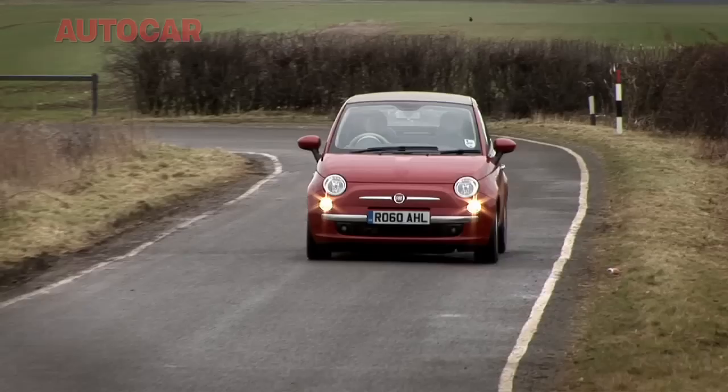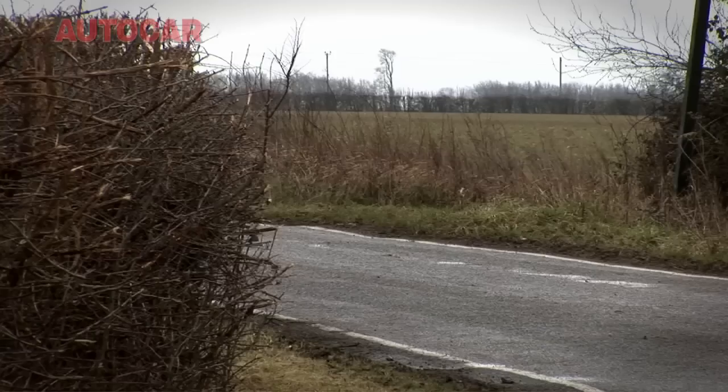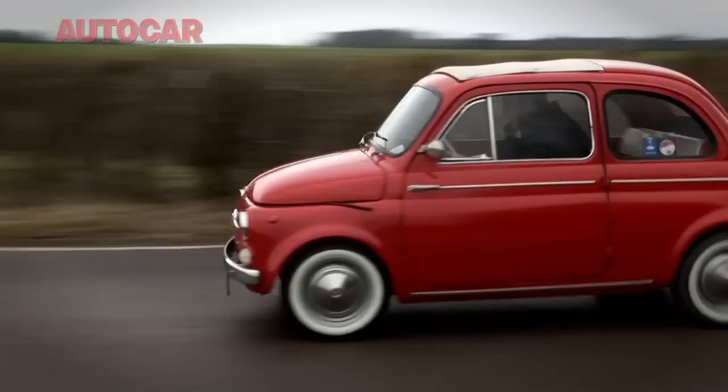If you put a hundred people in a room and ask them to name the world's greatest small car, I'm guessing about 99 of them would automatically just say MINI. But one wouldn't, and that would be me. To me, that title has always belonged to the original Fiat 500.